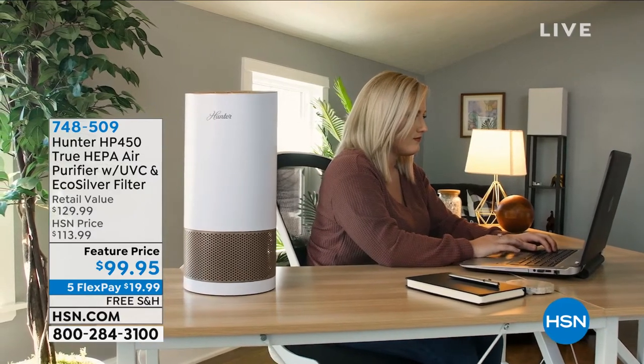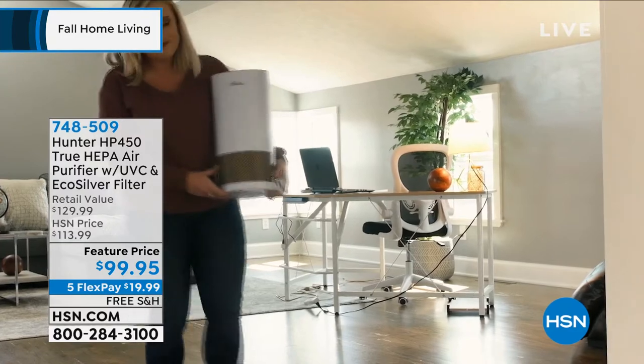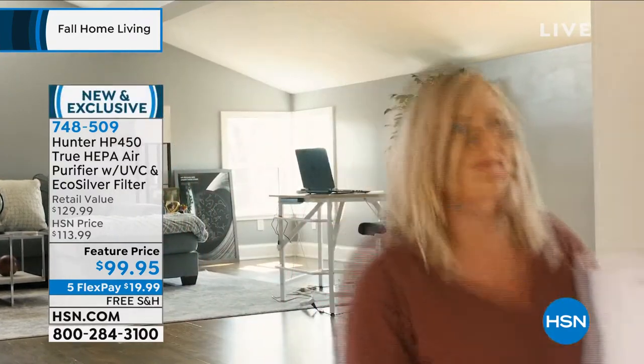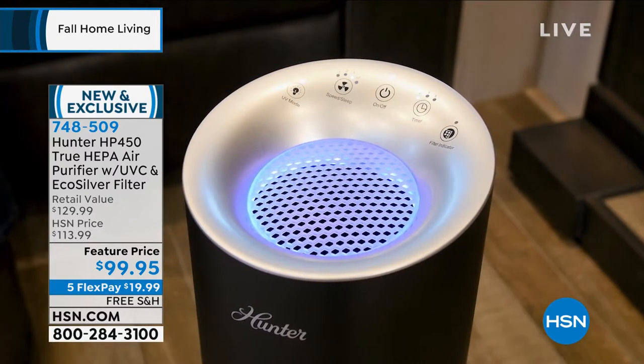This is the air purifier from Hunter. Hunter is in the business of moving air — you know those high-end ceiling fans you see? They are also at the top of the market when it comes to air purifiers.